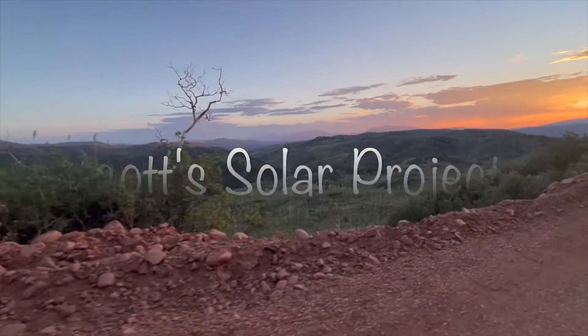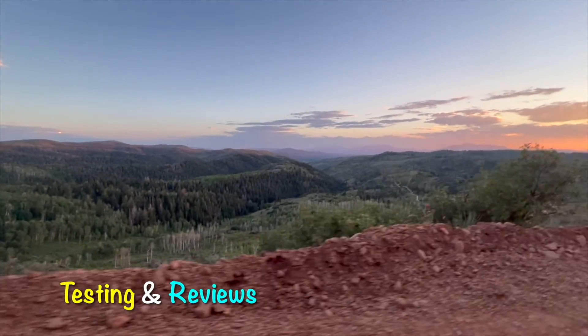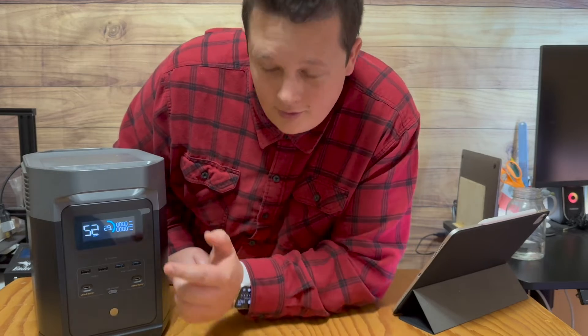In today's video I am going to test how long the EcoFlow Delta 2 can power my refrigerator. In case of an emergency, this is something I would want to know — and surely because you clicked on this video, you want to know as well, so stay tuned.